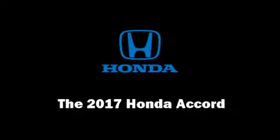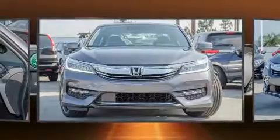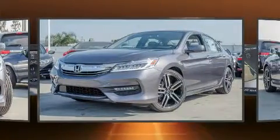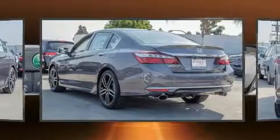Come test drive this 2017 Honda Accord. A 3.5-liter V6 engine pairs with a sophisticated six-speed automatic transmission, and for added security, dynamic stability control supplements the drivetrain.